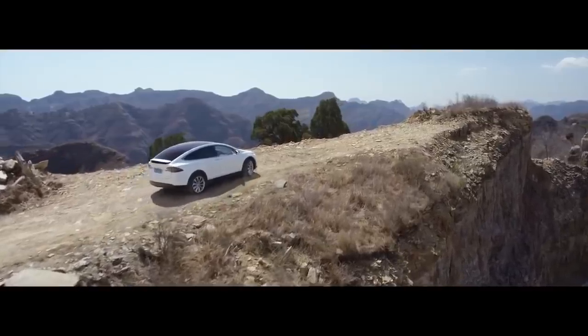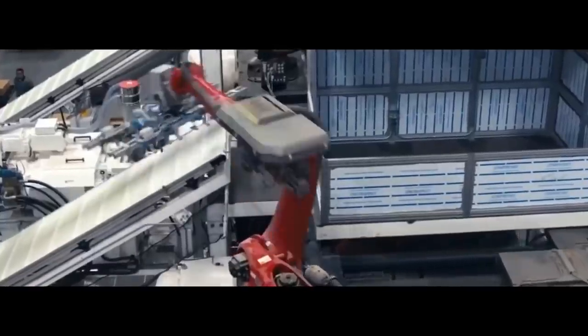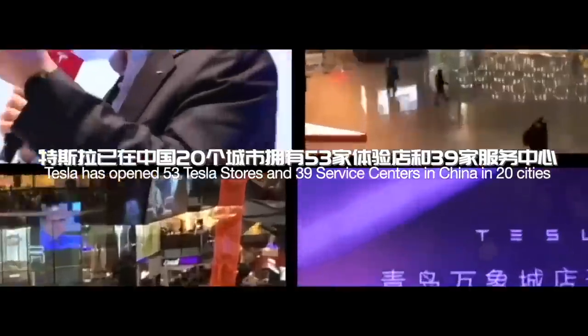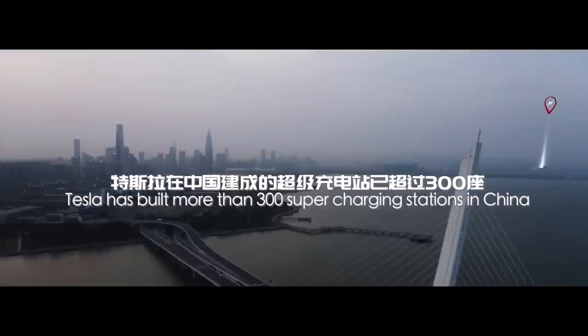The reason why this is so revolutionary is primarily because of lower expenses. By recycling expensive metals like lithium, cobalt, and nickel, this will both increase the supply while reducing Tesla's reliance on mining companies.